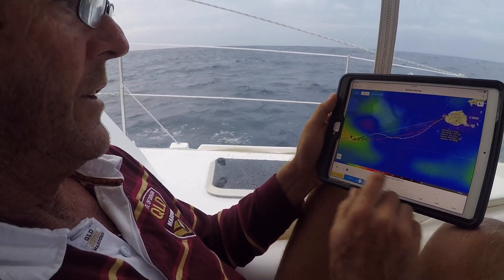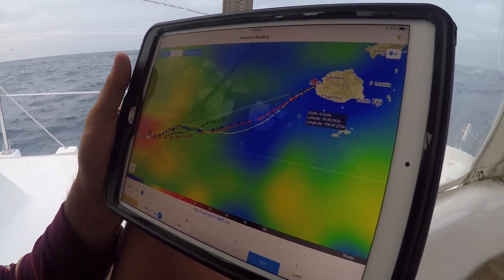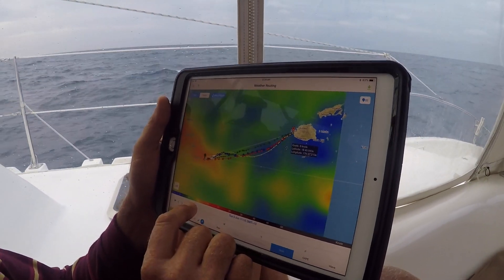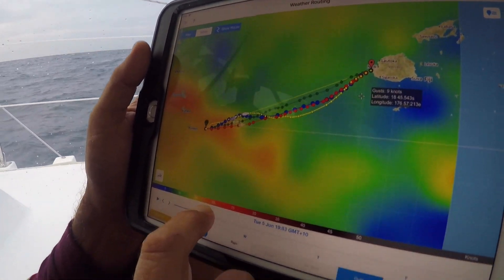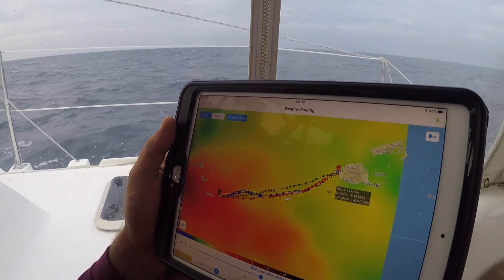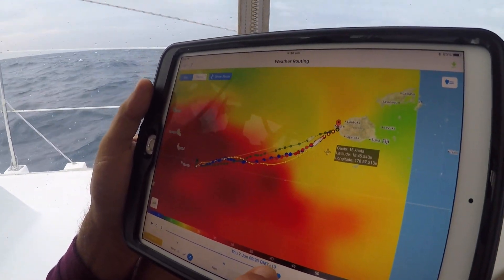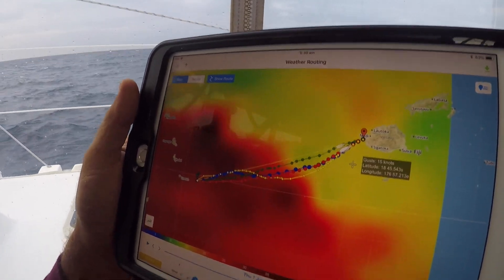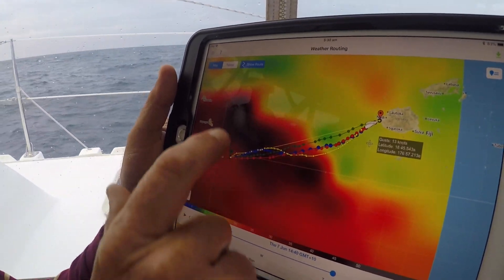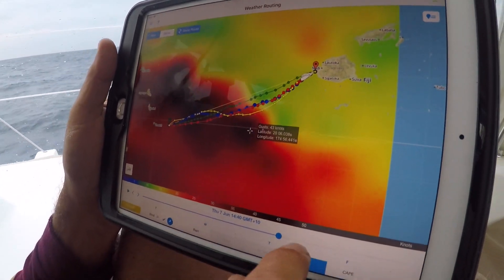We've looked at the normal wind forecast; now we go look at the gust forecast for the voyage — basically what sort of wind gusts we might expect along the way. The difference is not significant for us, but coming up behind us there are some significant wind gusts we really want to keep ahead of. There's 50 knots up in here and 43 knots down the bottom — so we want to get moving on that.